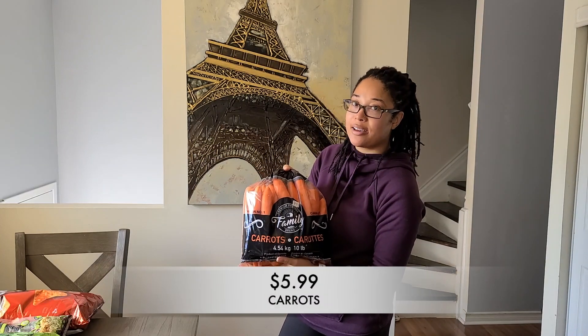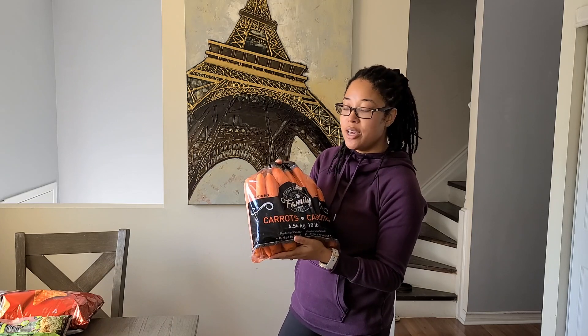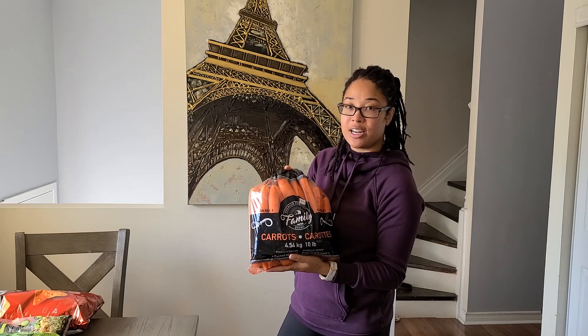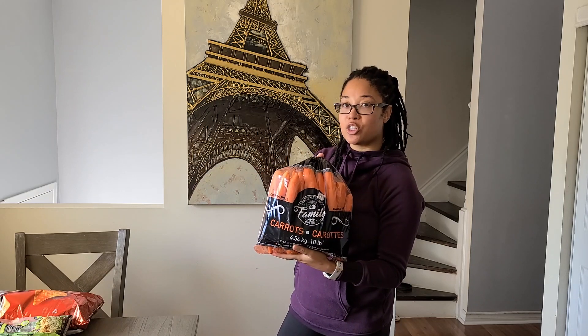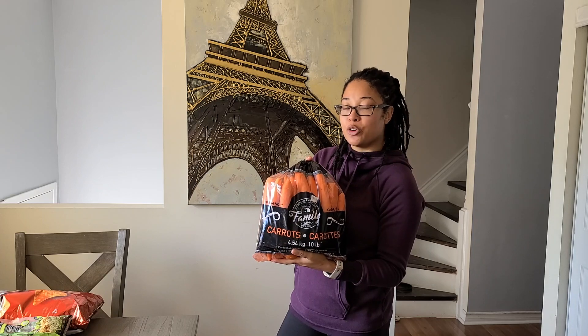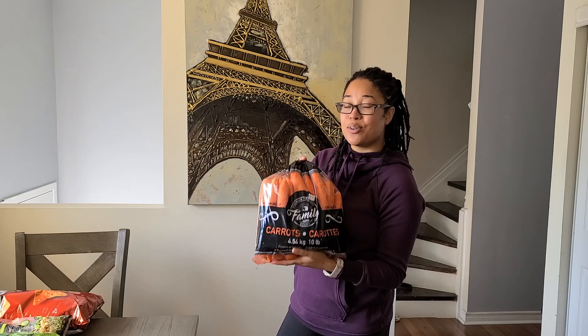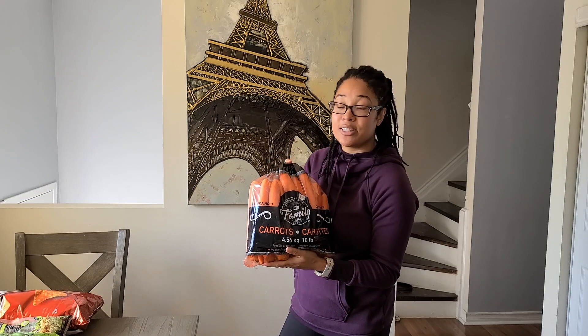Next I got a big bag of carrots so my husband can make us some carrot juice. The only thing I'm missing is some ginger and then he'll be able to make it. This is actually on a lower price this time at $5.99. Normally it's around $8.99, so now's a good time to buy a big bag of carrots if you like eating carrots or juicing them.